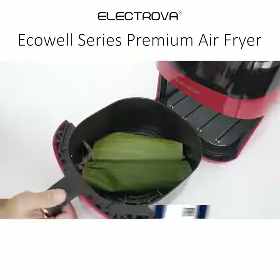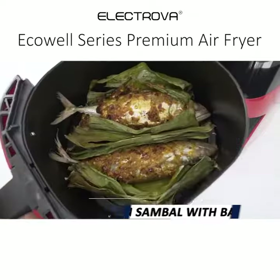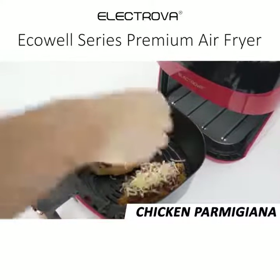Let's see what we can use this to cook. First up is Fish Sambal with banana leaf. Next is Chicken Parmigiana — cook the chicken first, then add the sauce and the cheese.